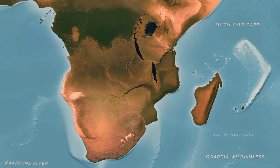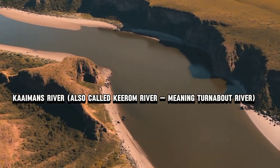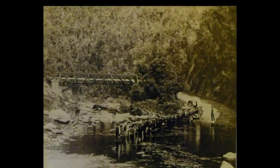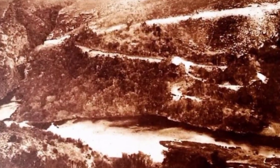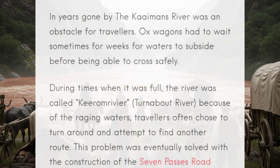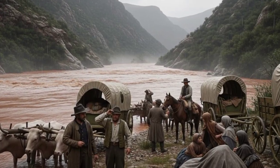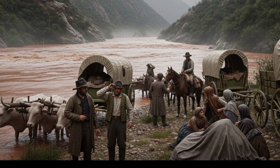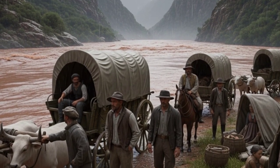The river has two names. Officially it's called the Caimans River, but locals also know it as the Kirom River, which translates to 'Turnabout River.' Centuries ago, before modern bridges and roads, this river was an absolute nightmare for travelers. When the rains came, the Caimans would swell into a raging torrent. Wagons couldn't cross. Families on horseback couldn't cross. Sometimes they waited for days, sometimes for weeks. And when the water refused to calm down, they had no choice but to turn around and find another route.